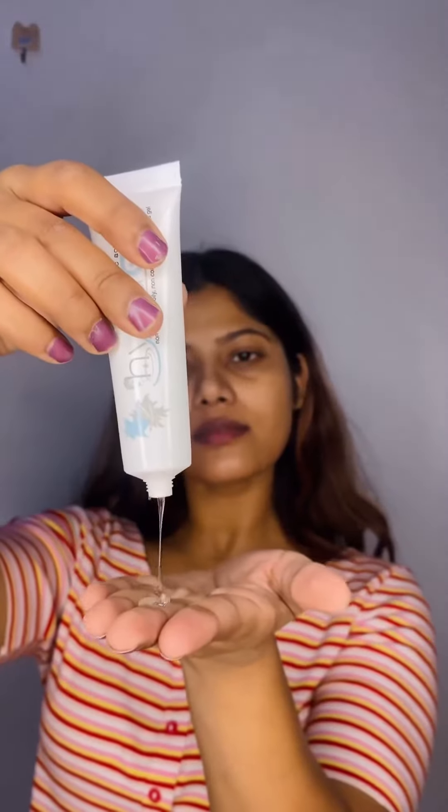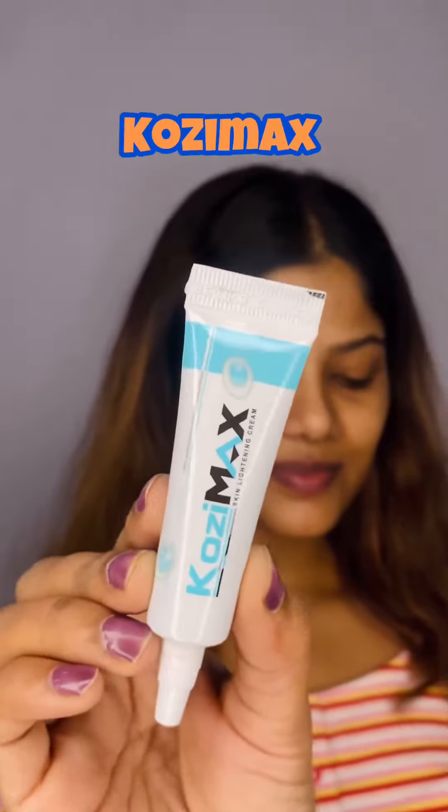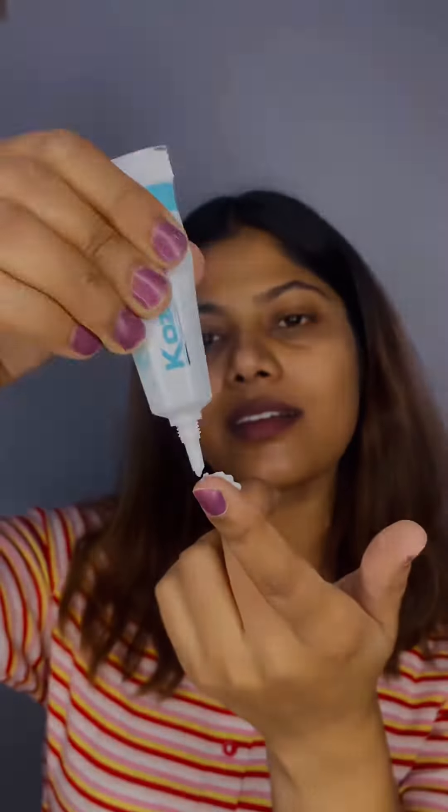Hialo Gel. It's a gel that treats your pimple. Whenever I feel like I'm breaking out, I immediately start using this skincare product. It helps fight with pimples and makes your skin even softer and nourished.